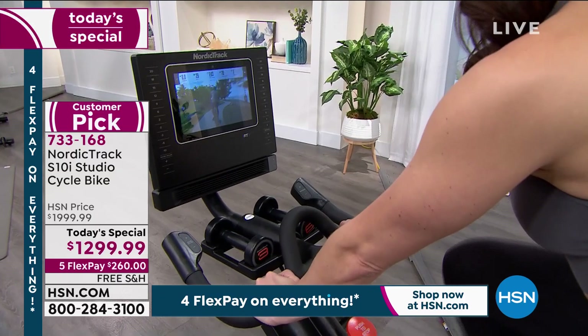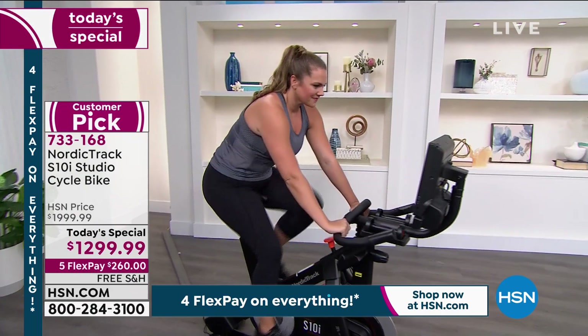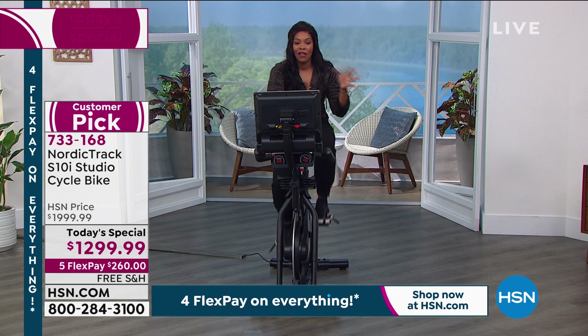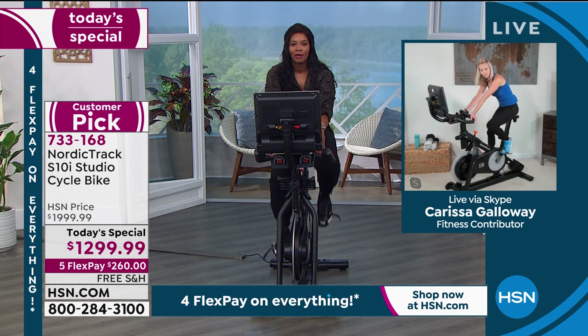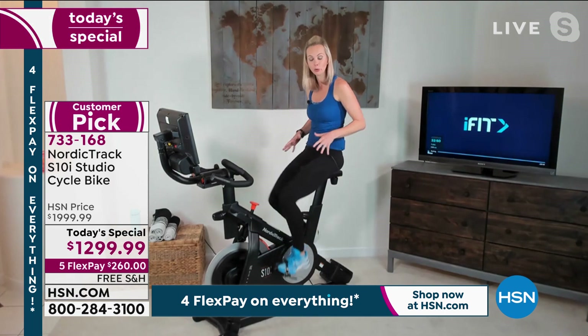You do have up to a 20% incline and down to a minus 10% decline on this bike. So literally you're going up a hill and then downhill — and there are a lot of bikes out there that are exponentially more expensive and can't do that. The incline and decline is a big deal that you get here. What does incline and decline do for us physically if we're trying to get fit, get stronger, maybe lose weight?